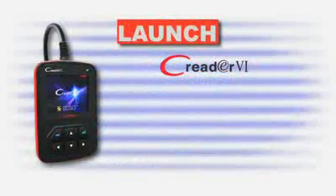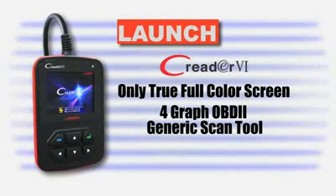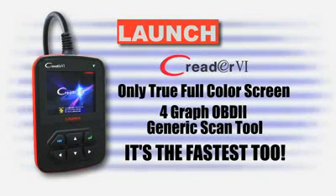The C-Reader 6 — the industry's only full-color, 4-graph OBD-II generic scan tool. And it's the fastest, too.